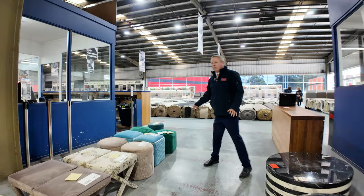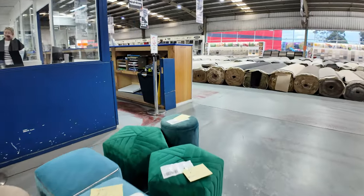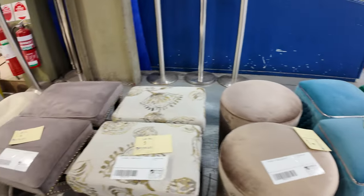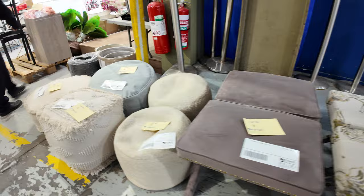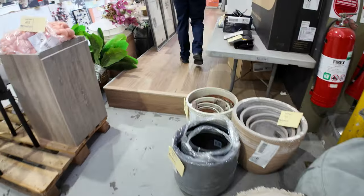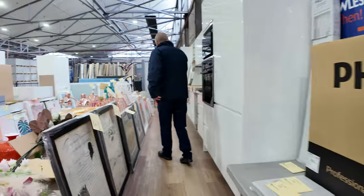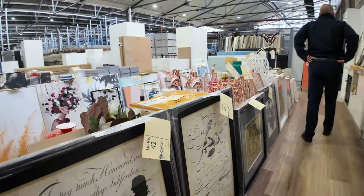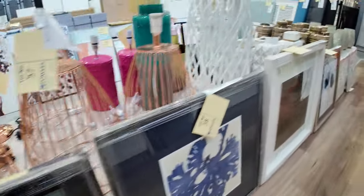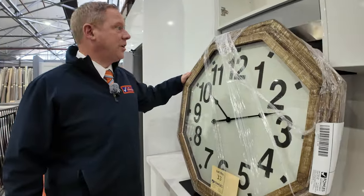I thought I'd start right up at lot number one. We've got a heap of beautiful X-staging — X-hire and X-staging furniture and decor — to go through at the very start of the auction, probably the first 150 lots. Very vast majority of it will be unreserved. Some nice artwork, some nice prints, and there's a beautiful big clock there — a nice large size clock.